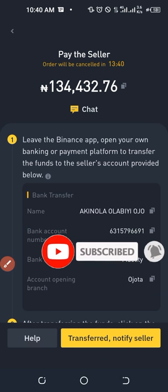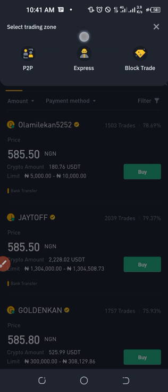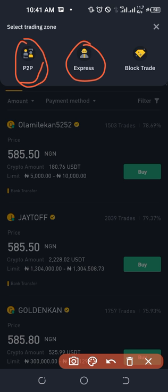On the P2P method, you manually search for the trader you want to buy from, while on Express, Binance does that automatically for you. Using Express, Binance matches you with the next available trader with the best price in the market. Using P2P, you manually search until you find a trader that meets your requirements, then proceed to purchase. That is the key difference between the two methods.